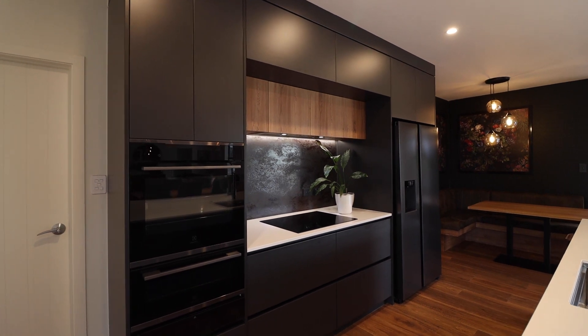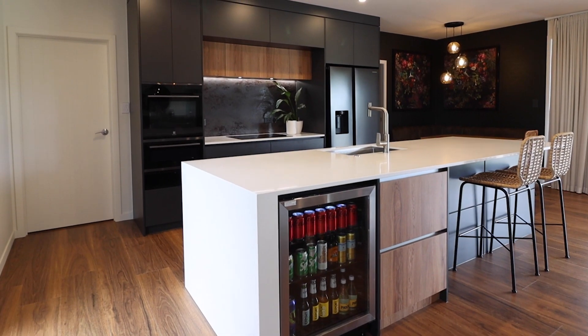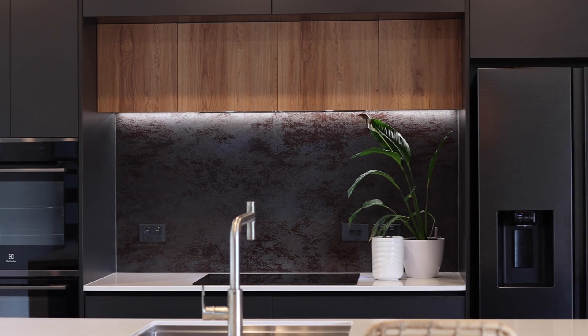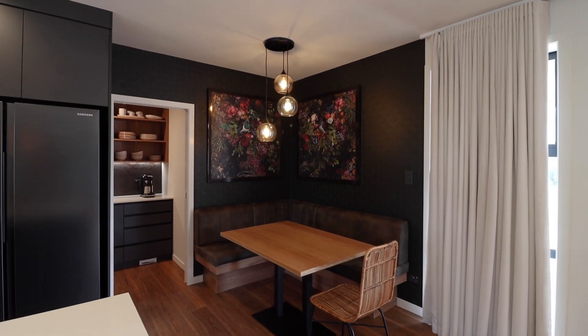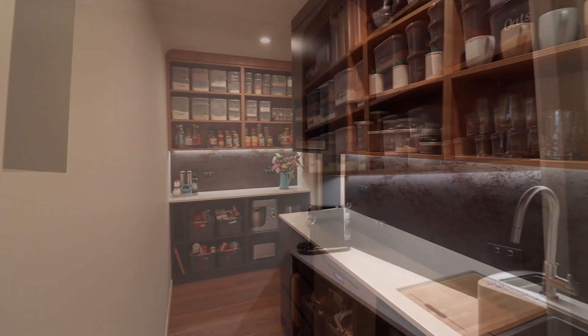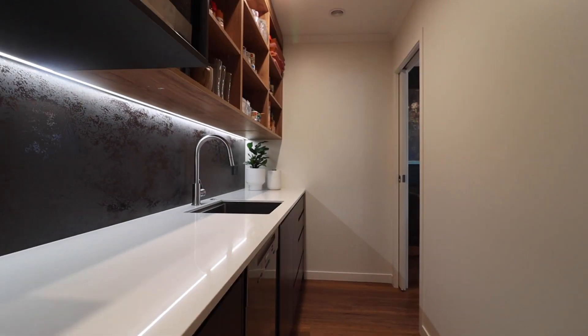The huge kitchen boasts an island with butler sink, stone bench tops, soft-close drawers, two waste disposals, bar fridge, double oven, induction hob, range hood, two dishwashers, feature splashback, and a corner breakfast bar seating area — ideal for casual dining occasions. The scullery is a dream with so much extra storage space.